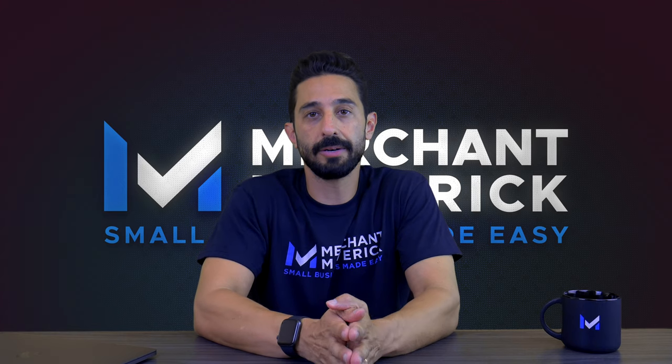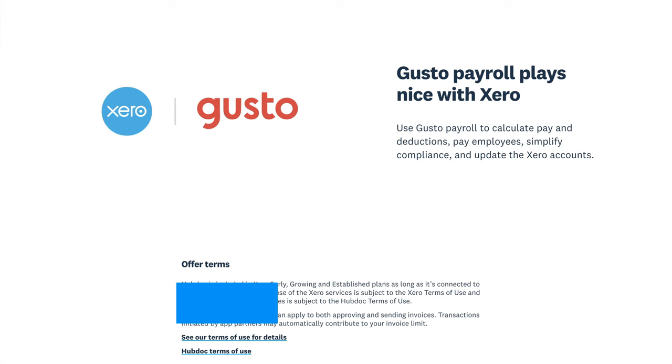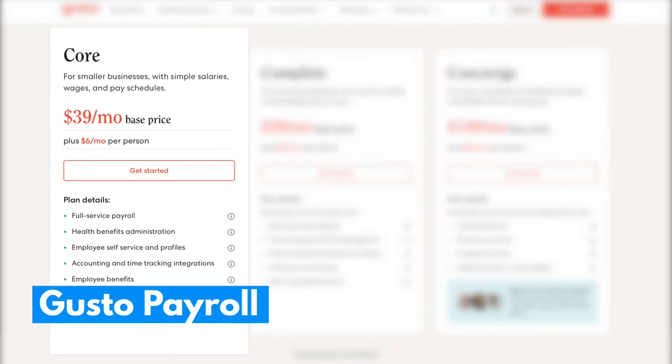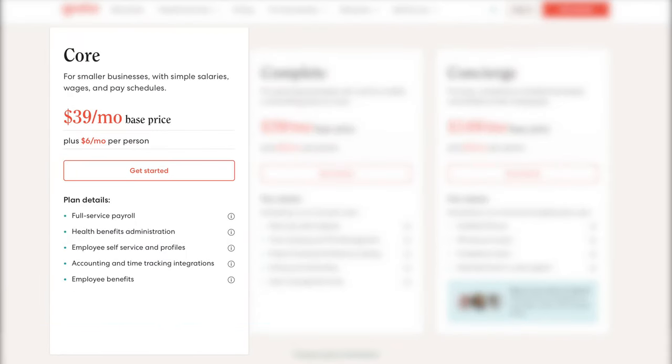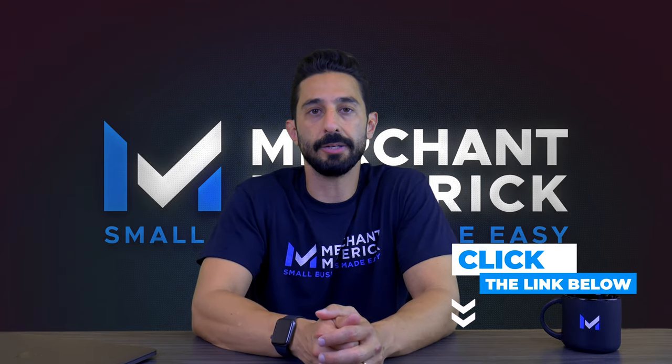Xero no longer includes payroll in its monthly subscriptions. Instead, Xero is now pointing users to Gusto. Gusto is a great payroll platform that starts at $39 a month plus $6 a month per person. We've written a complete review of Gusto on our website — I'll drop that link in the description below.